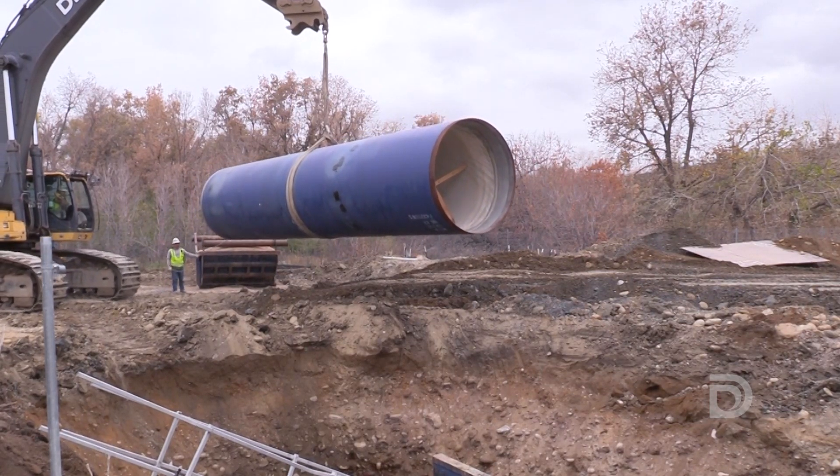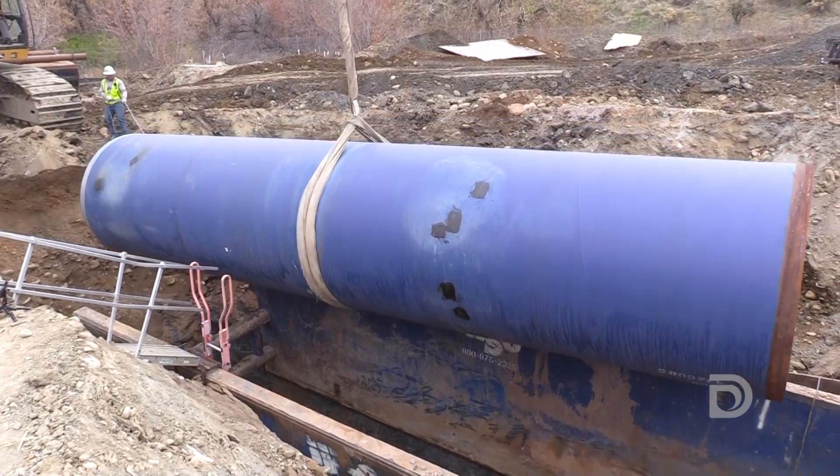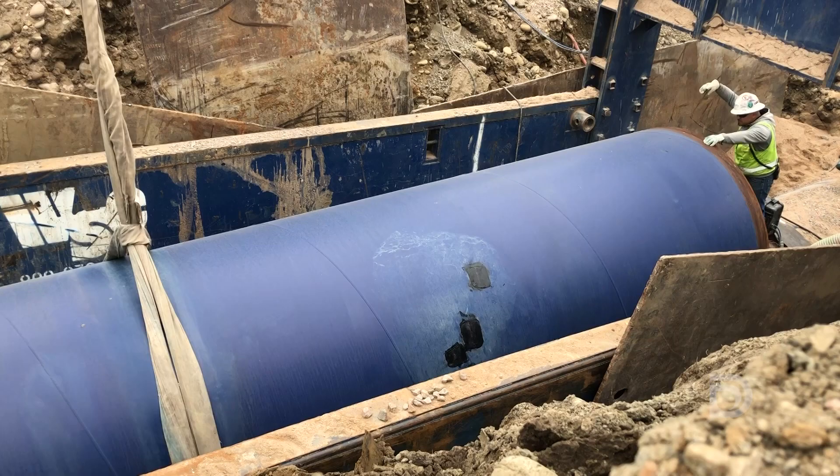We're out here in Jefferson County where crews are installing some large diameter water pipes as part of Denver Water's North System Renewal.